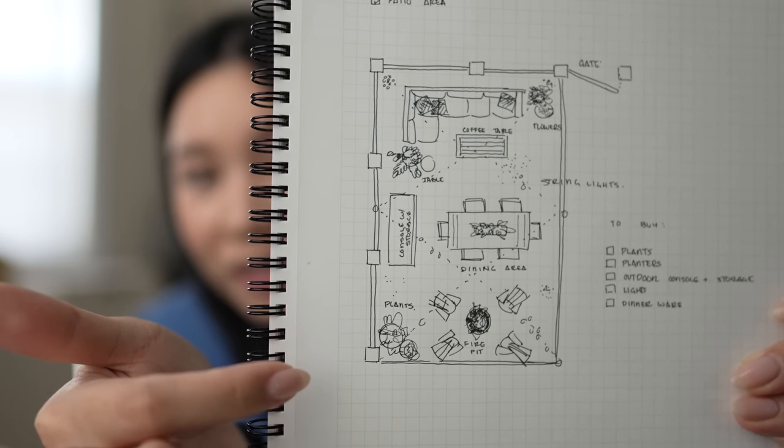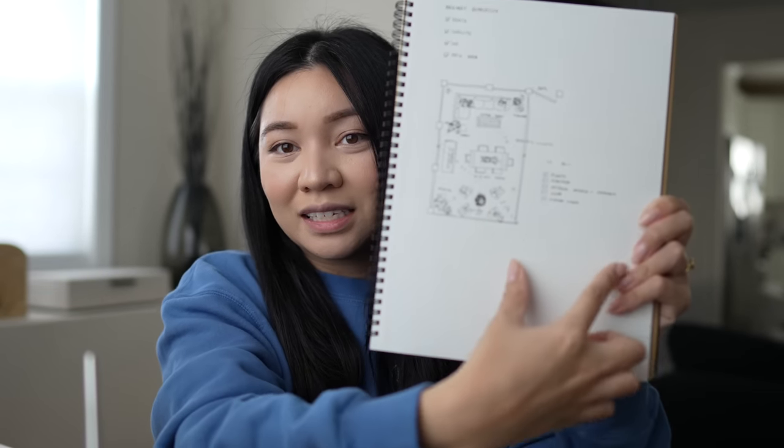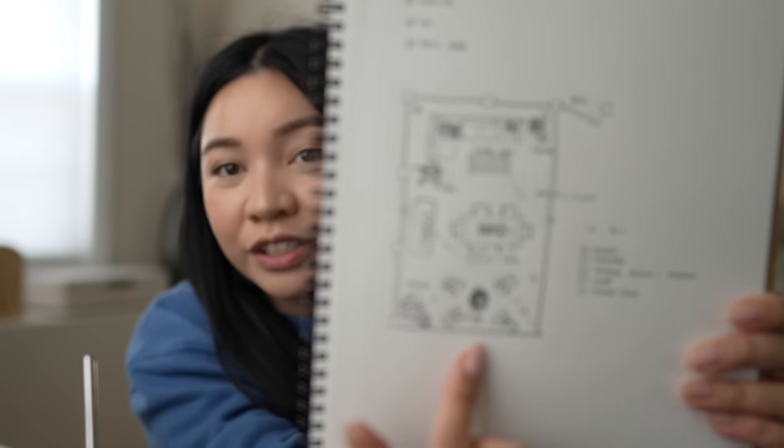This isn't our full backyard — this is just the patio area that we did, which has rocks. That's where the furniture is, not counting all of the grass area. This entire area is our grass, and this is the area I'm working on, in addition to just touching up a couple of pieces of furniture around the inside of the house. We're going to do a quick run-through of the Klarna app and how you can best utilize it.